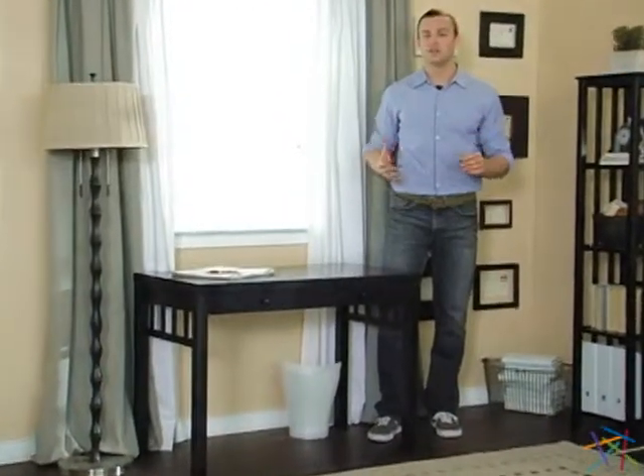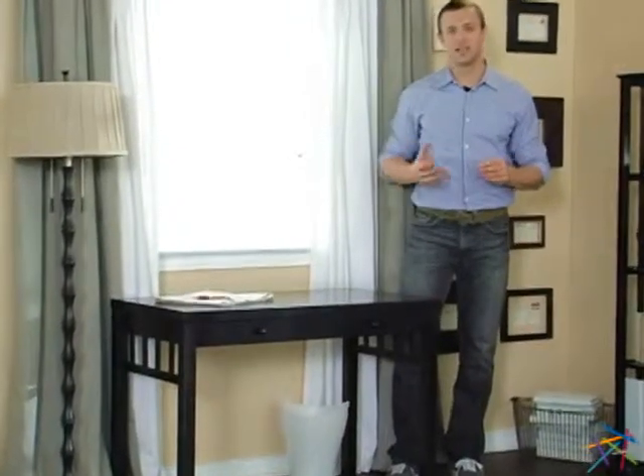Hi, I'm Nick. Whether you're looking to get organized or set up a workstation, the small mission writing desk is an ideal selection.